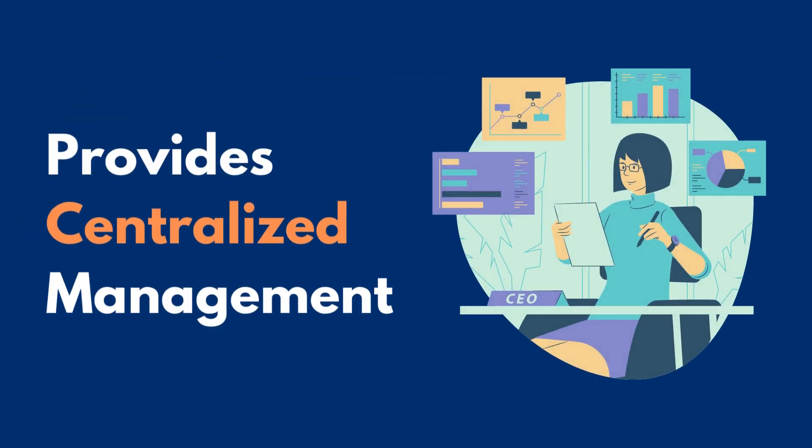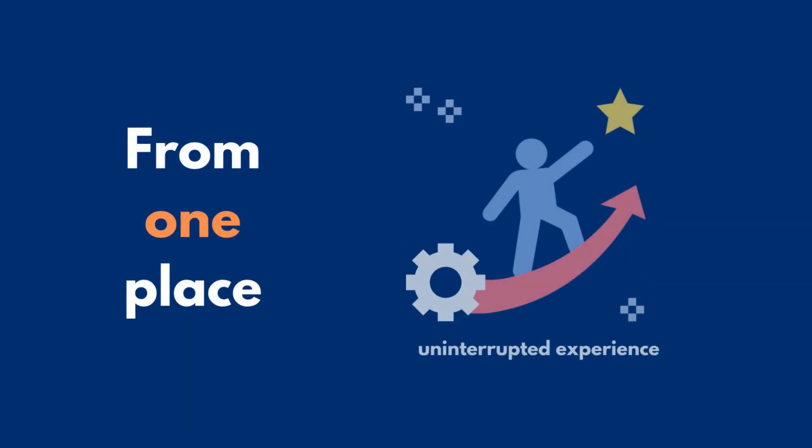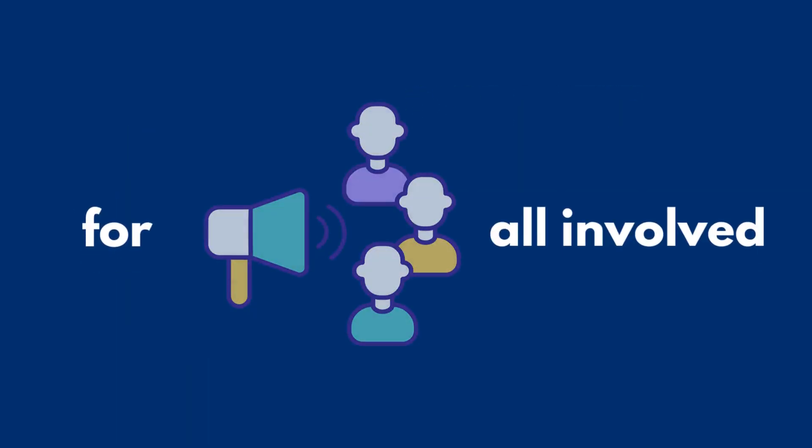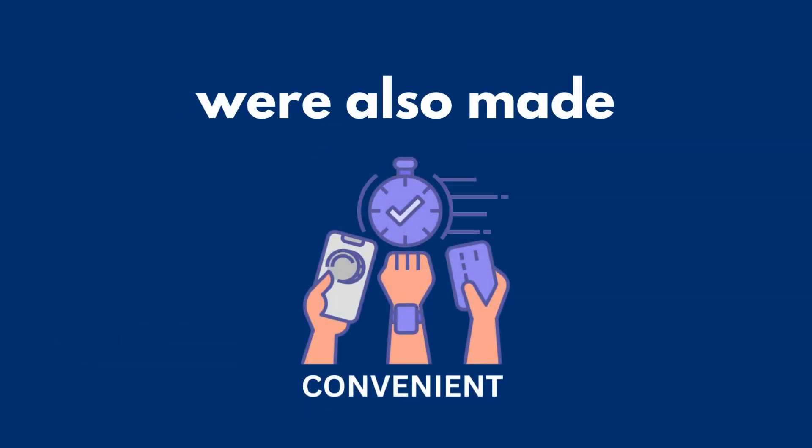Centralized Deck provides centralized management, which ensures that all procedures can work out smoothly from one place for an uninterrupted experience for all involved. The duties of the administrative team were also made convenient.